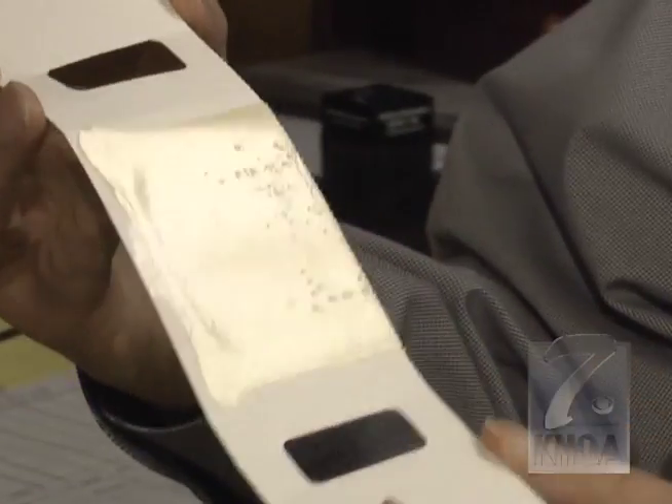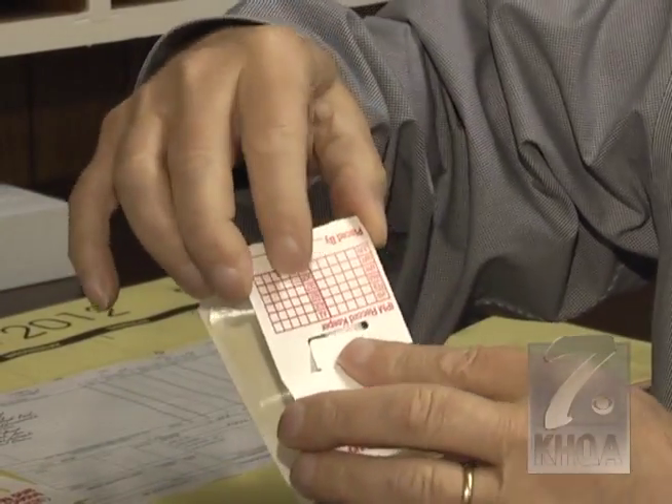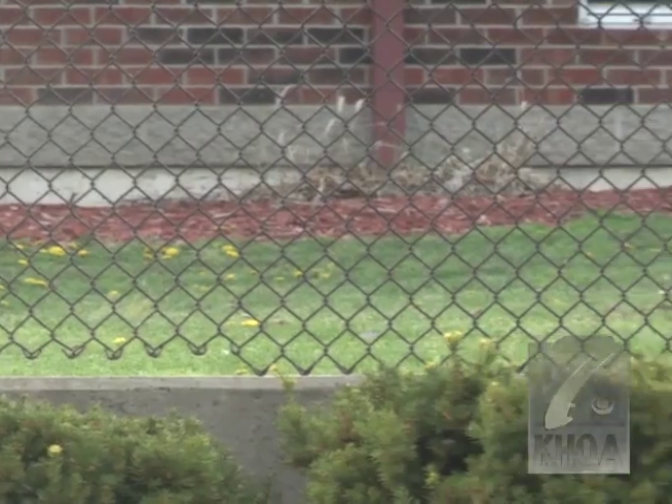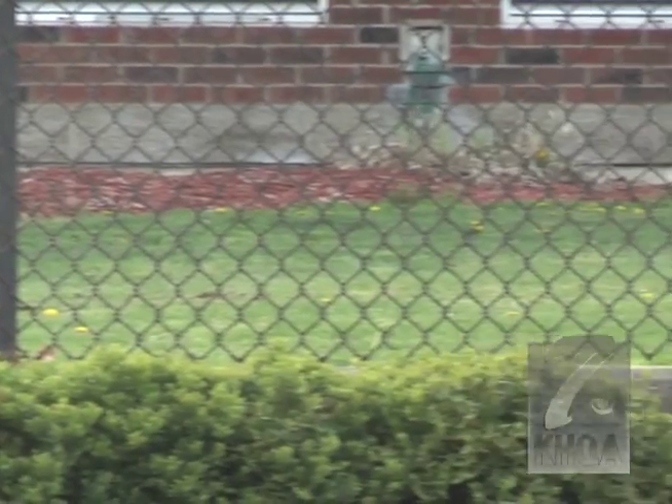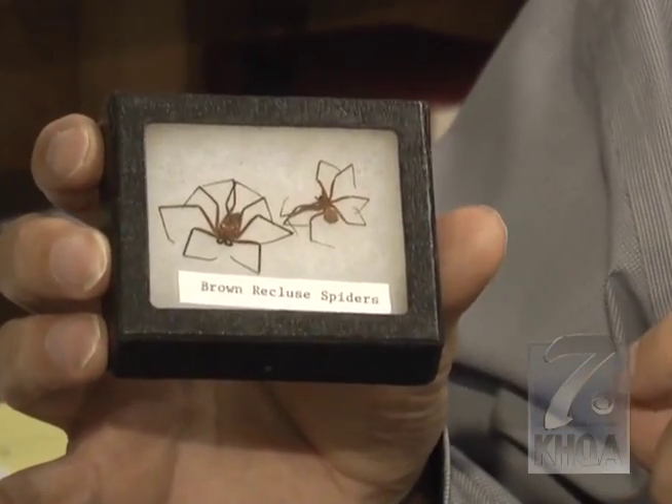We have routine checks on our traps to see if we have any evidence of any pest in our building. We are being preventative by taking some action at this time, taking a very proactive approach with a bigger treatment. Pest control will be in this Friday after school to spray the exterior of the building with pesticides to make sure these nasty spiders don't multiply.